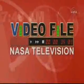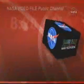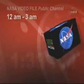NASA's video file is broadcast daily here on NASA Television. Video files run 12 and...